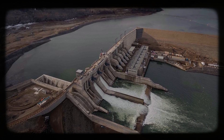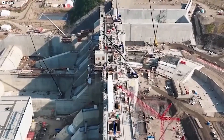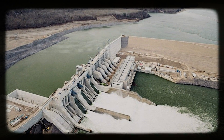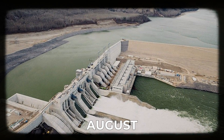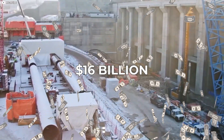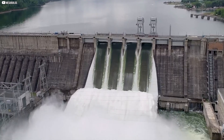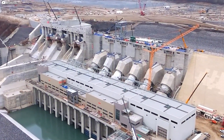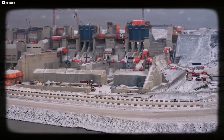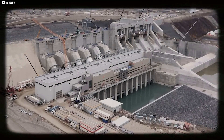As of today, construction is almost finished. After speaking directly with BC Hydro, they confirmed plans to start filling the Site-C reservoir in August of this year. The latest estimates show the true cost is around $16 billion, making it the most expensive dam Canada has ever built. Part of the cost increase came from geotechnical delays and construction slowdowns caused by COVID. However, the real cost isn't just about dollars and cents — the controversy surrounding the dam goes beyond money or even safety.